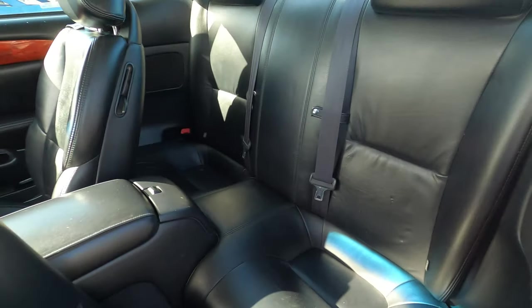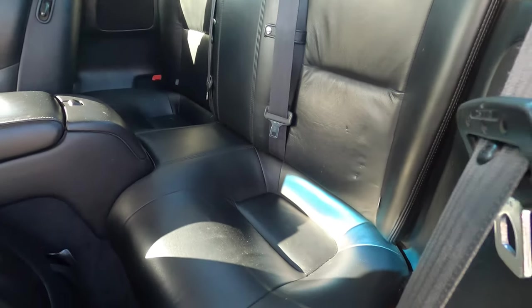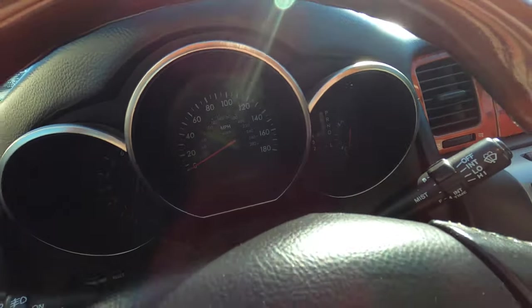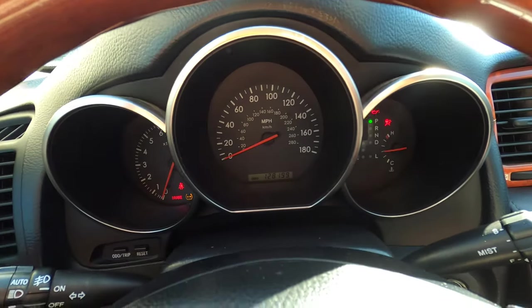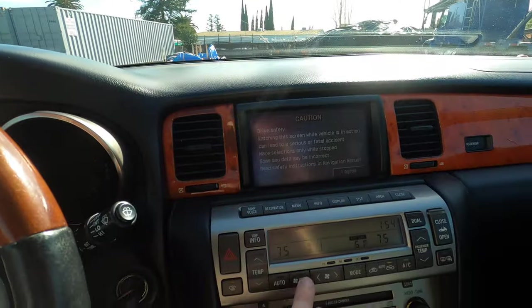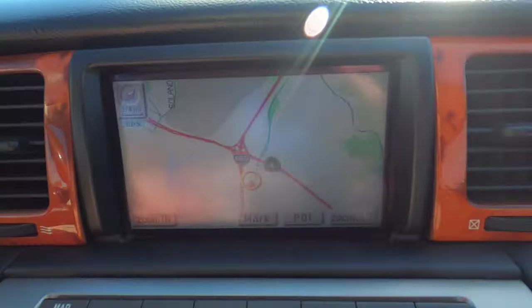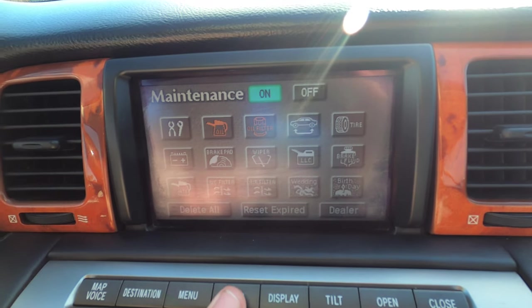The back seat is pretty comical — there's an extremely vertical rear backrest and effectively zero leg room. It's really a great place to keep your luggage; you wouldn't want to put people back there. Let's start it up. Turn the fan off so we can see and hear stuff. It does have very outdated navigation — that works. There's a menu with all kinds of info including maintenance reminders.